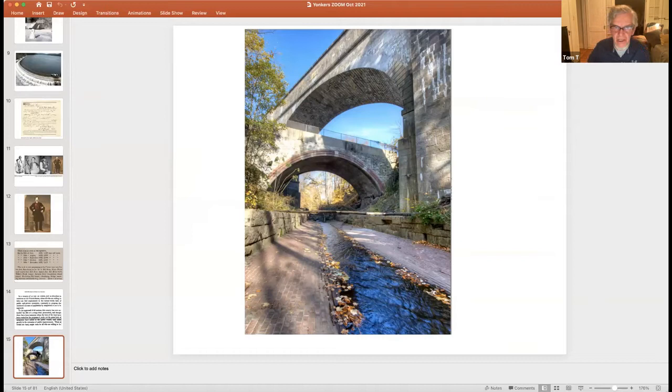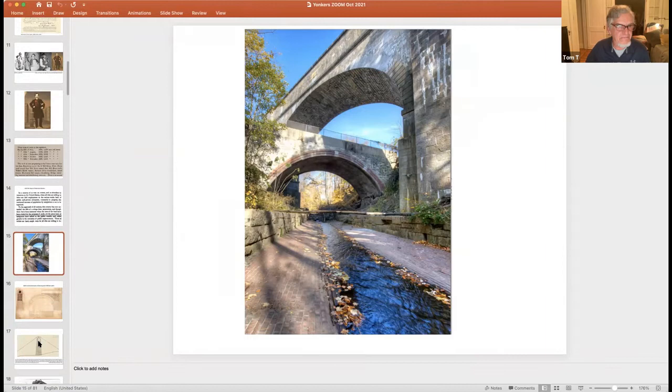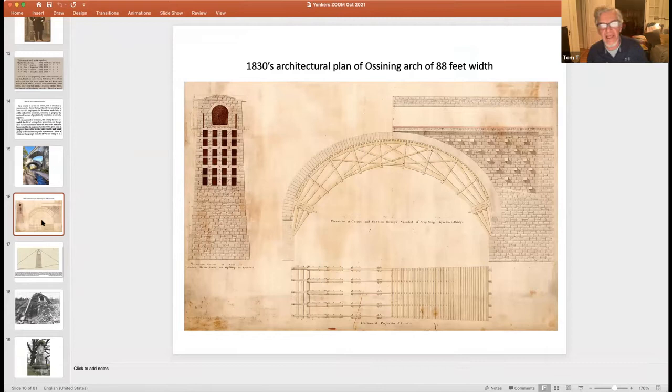In Ossining there is an aqueduct bridge carrying the aqueduct structure over a small but deep gorge — the Sing Sing Kill — which can fill five or six feet deep during storms. An 1830s architectural drawing shows the plan of that arch, built using heavy wooden bracing and formwork to mount the stones. A cutaway shows hollow spaces on either side — an innovative technique to reduce weight while maintaining strength, using stone cross-bracing through those hollow spaces.